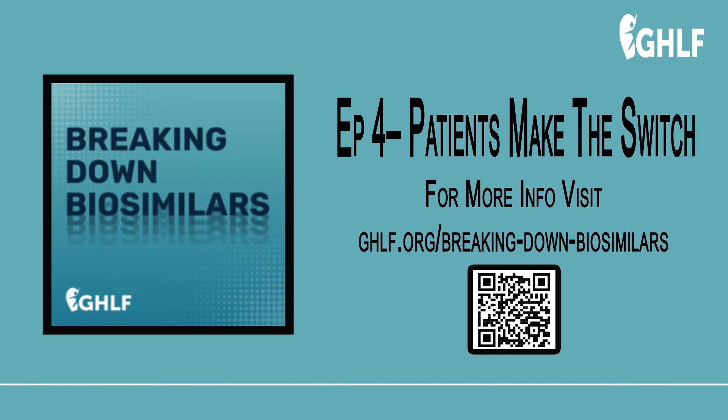This time, we're going to talk to several patients who've made that switch and hear what their experiences have been like so far. The first thing to mention is that biosimilar drugs are administered in different ways depending on the type of medication, but it'll still be given the same way as its originator biologic. So if the original biologic is an infusion, the biosimilar will also be an infusion.